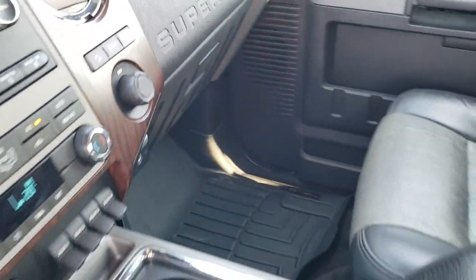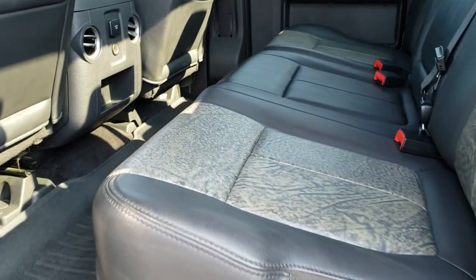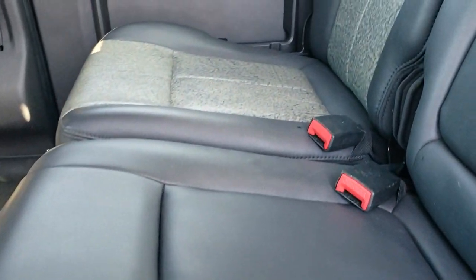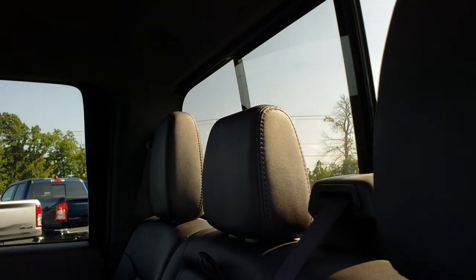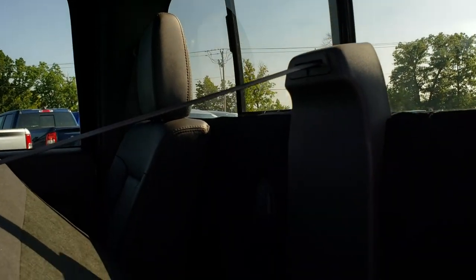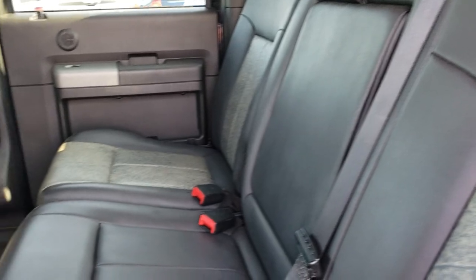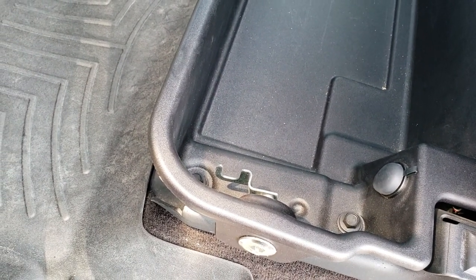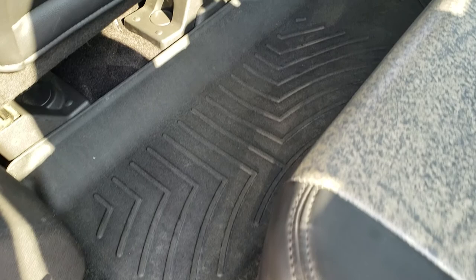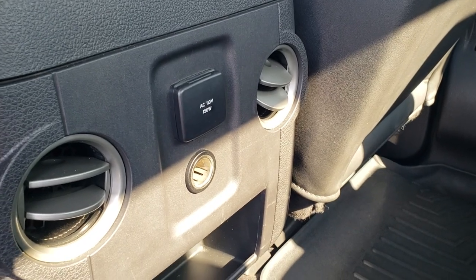We'll take a quick look at the back seats and then we will check out under the hood. The back seats are just as clean as the front seats — there are no rips or tears back here. It has that power sliding rear window. Behind these seats you get the latch tether anchors and also the factory subwoofer. Underneath the seats is a lockable storage area that locks with the ignition key. And we have a WeatherTech floor mat back here as well. And finally a 110-volt 150-watt plug-in.